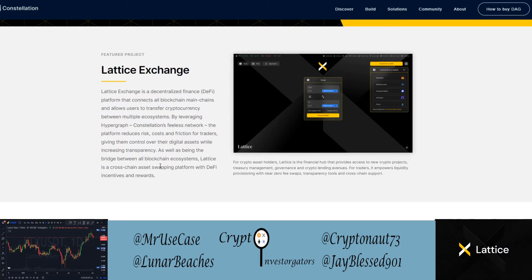As well as being the bridge between all blockchain ecosystems, Lattice is a cross-chain asset swapping platform with DeFi incentives and rewards. It connects back to DAG through layer zero technology — L0. Lattice Exchange allows atomic cross-chain swaps at layer zero, which basically lets you change your coin from any different chain for almost free. There are some exchange costs, but the Lattice Exchange does it quickly and seamlessly.